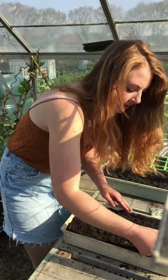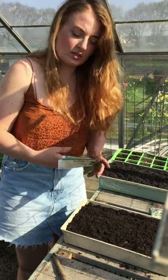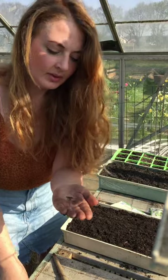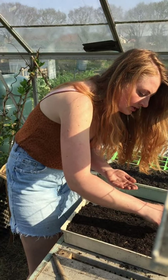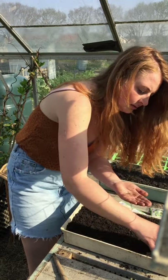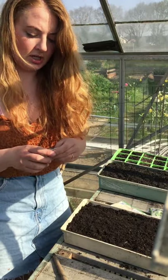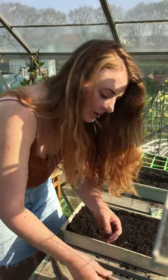I'm going to sow these in rows, a bit similar to how I did with the carrots the other day. All you need to do is make a little shallow trench in your seed tray. The seeds are tiny - it's amazing that a tiny seed like that can grow into a huge cabbage. I'm just going to drop a few seeds with a few centimetres in between. Normally I'd only grow two or three plants of each variety, but with the sow-grow-share I'm doing a lot this year so I can give some away.